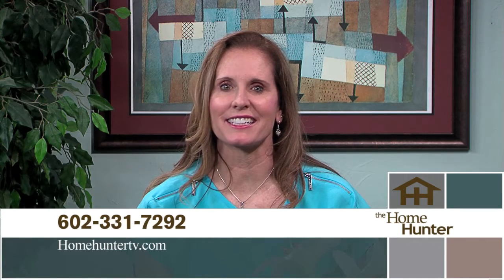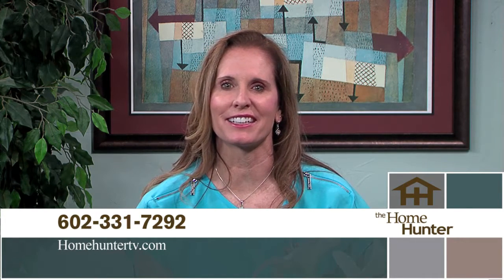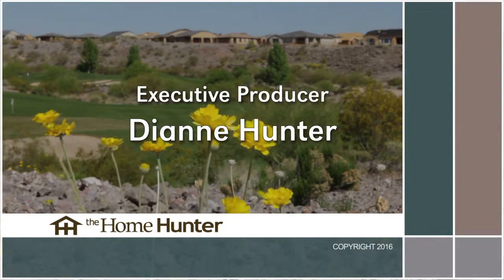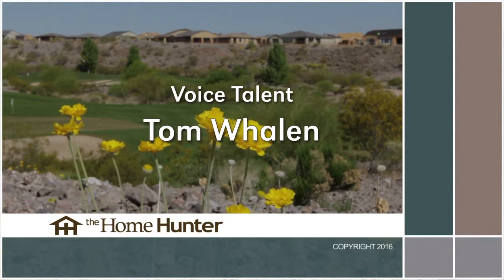If you didn't find your dream home today, be sure to join us again next Sunday morning for a lot more outstanding home buys. For any questions or comments on the show today, give us a call at 602-331-7292 or visit homehuntertv.com. I'm Tiffany Hunter, and I look forward to seeing you again next week right here on ABC 15. Have a great day.